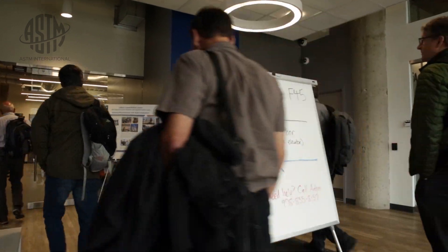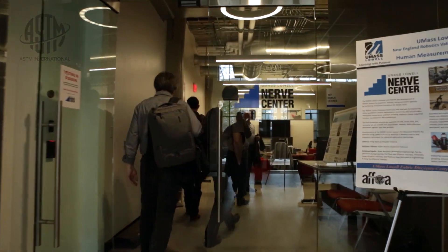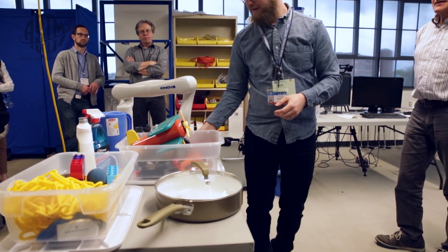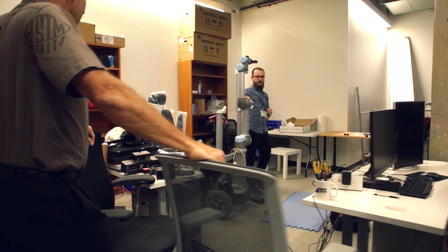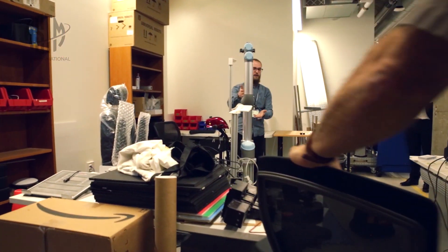Participating in the ASTM process exposes you to a range of uses for these new technologies, because they will bring in issues and tasks that are meaningful to the industry. We're finding participation all around the world, bringing in people from manufacturing and people who are using the systems.